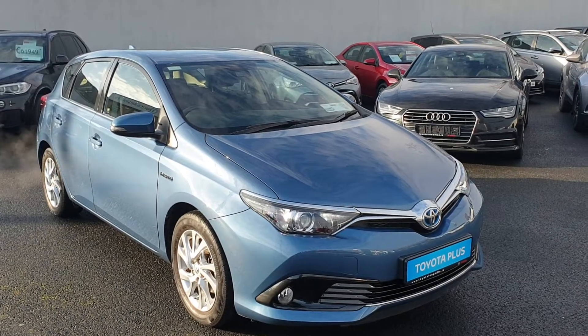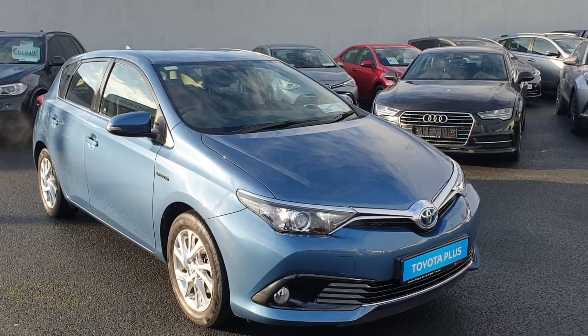Hi, Ronan here from Toyota Longmile. Here we have a Toyota Auris 2017 1.8 hybrid.